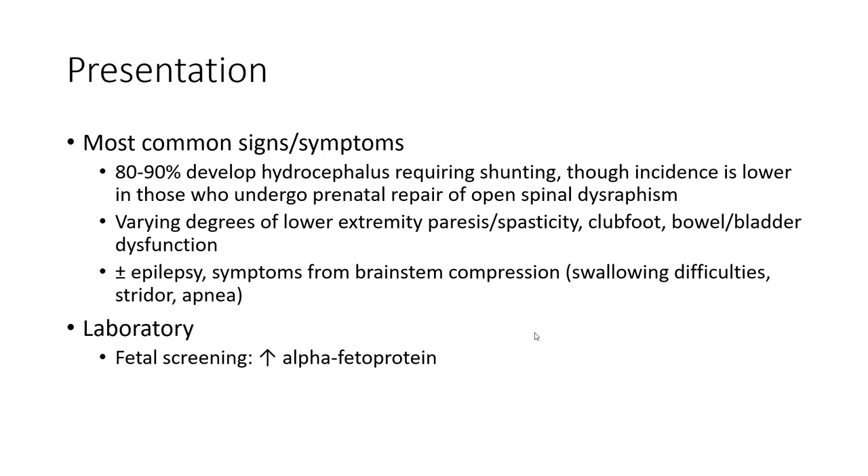Swallowing difficulty and stridor. Laboratory: fetal screening can show increased alpha-fetoprotein.